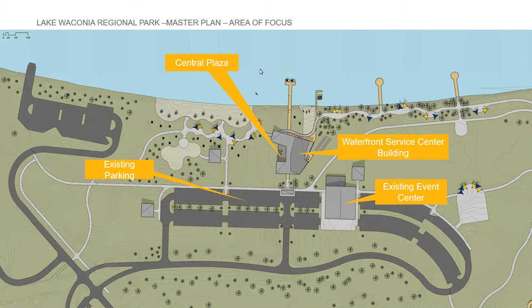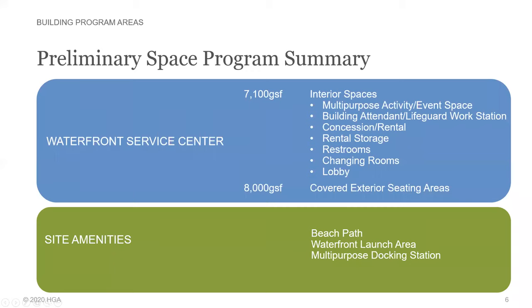This site plan shows the waterfront service center building area that surrounds the central plaza. This is the existing event center ballroom, existing parking, and this is the beach on the shore of Lake Waconia. The preliminary space program we came up with was for a waterfront service center that includes several interior and exterior program spaces.